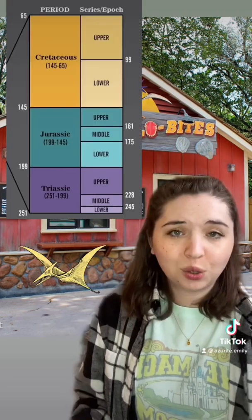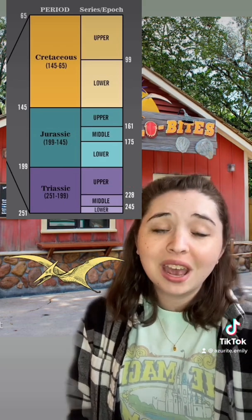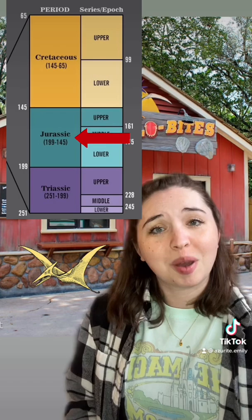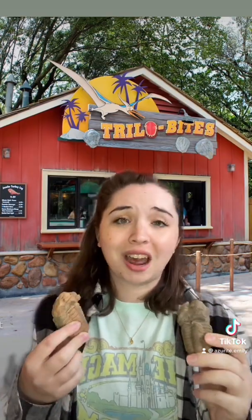What's cool to think about is that trilobites and dinosaurs never overlapped in existence. The first dinosaurs and pterosaurs appeared during the Triassic period, 250 to 200 million years ago, and the first avian dinosaurs appeared during the Jurassic period, about 200 to 145 million years ago. Non-avian dinosaurs and pterosaurs went extinct 65 million years ago, so trilobites as a species existed for longer than the dinosaurs did.